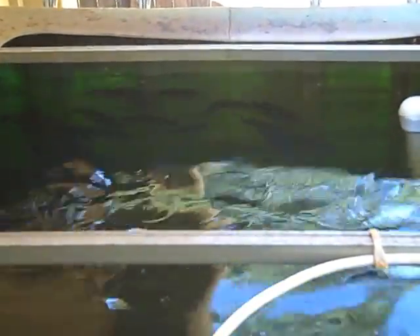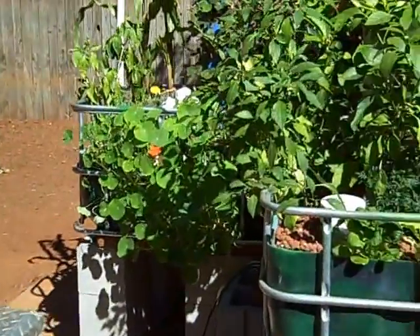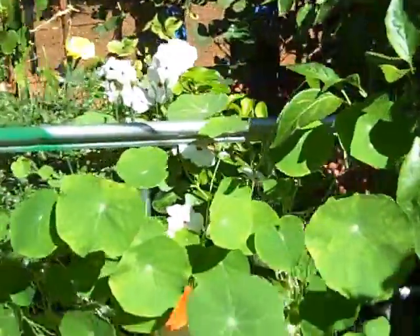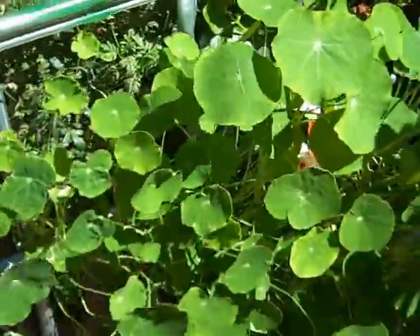The water is circulated through this tank. About 400 gallons of water circulate between here and where we're going to go next, which is over into the glaring sunshine, where you'll see all kinds of things growing.